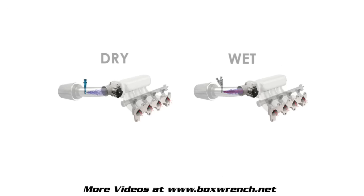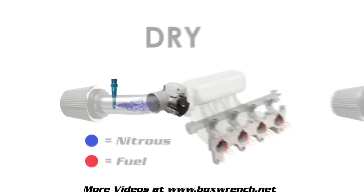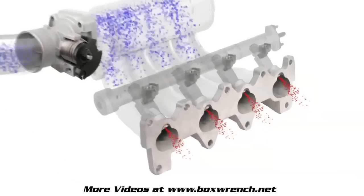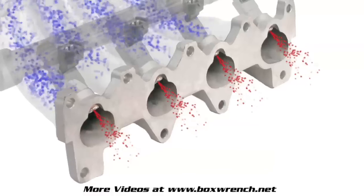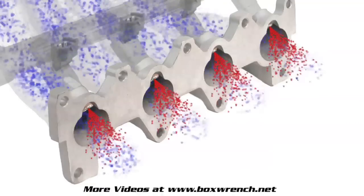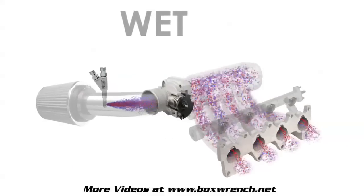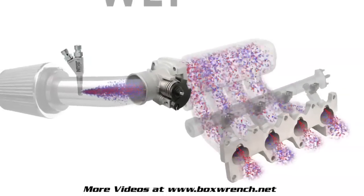There are two types of nitrous oxide system designs. Dry systems leave the upstream intake dry of fuel because they only introduce nitrous oxide into the intake. The additional fuel needed is supplied by the vehicle's existing fuel system. Wet systems will wet the intake area with fuel because they introduce a mixture of nitrous oxide and additional fuel upstream of the intake runners.